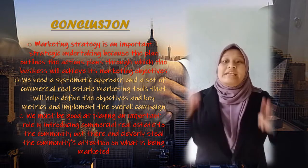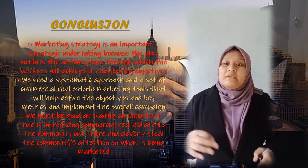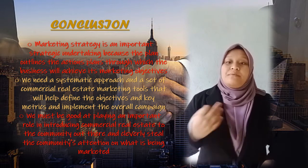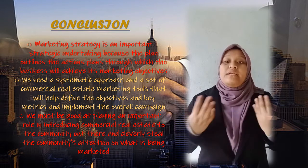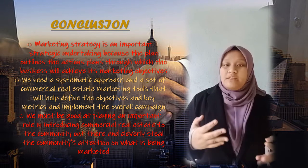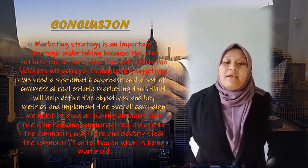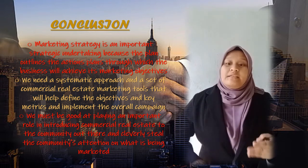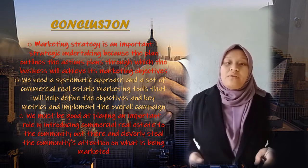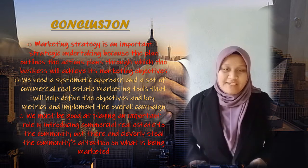In conclusion, marketing strategy is an important undertaking because the plans outline the action plans through which the business will achieve its marketing objectives. We need a systematic approach and a set of commercial real estate marketing tools to help define objectives, key metrics, and implement the overall campaign. We must also play an important role in introducing commercial real estate to the community and bringing community attention to what marketing can offer. That's all of my presentation. Thank you.